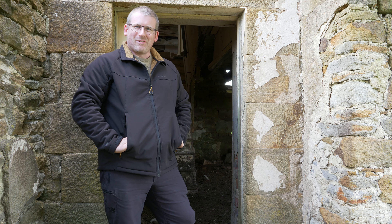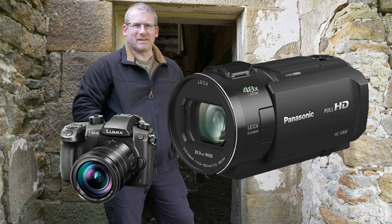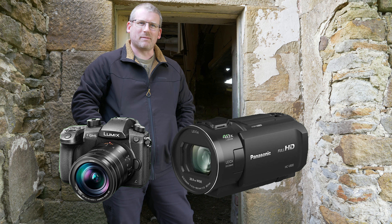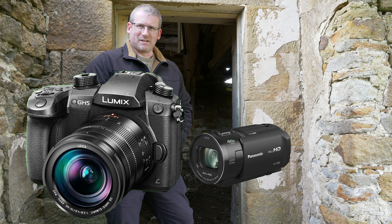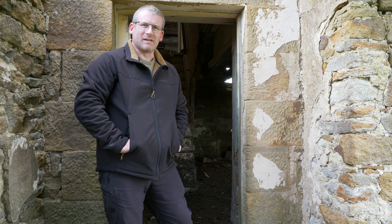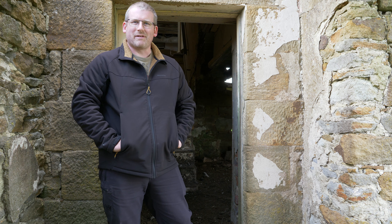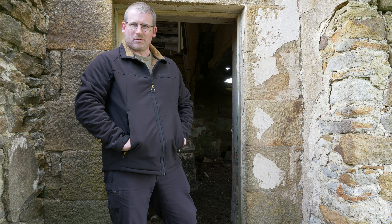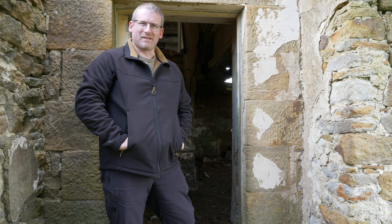This is a quick comparison video of the Panasonic GH5 versus the Panasonic HCV 800. The HCV 800 is a camcorder, while the GH5 is a more professional movie camera or hybrid camera that takes stills as well. I'm not going to go into great detail about settings — it's simply comparing one picture to the other. Both cameras are on automatic with the same aperture setting, and I'll walk around with both side by side to see how they do.